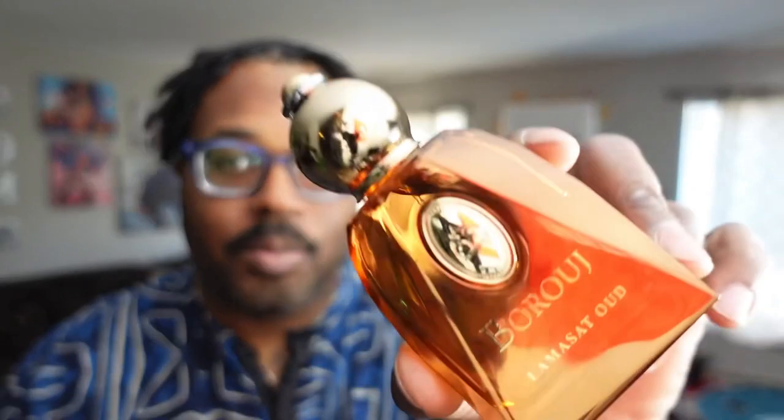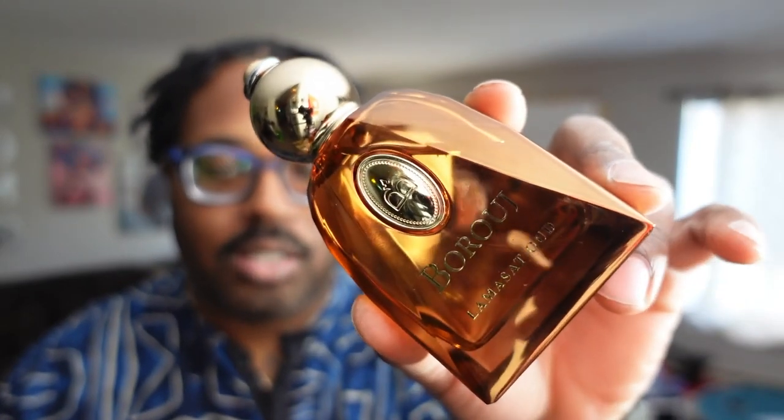What's up beautiful people, welcome back to the Fragrance Show. Today I have a fragrance from the house of Barouge and it's called Lasama Oud. This one right here is a really good fragrance to me — it's kind of like a take on Tom Ford's Oud Wood. So we're gonna talk about this one, intro please.